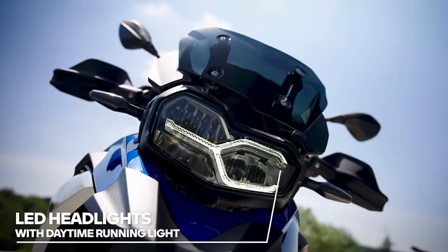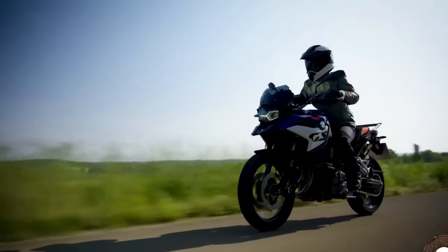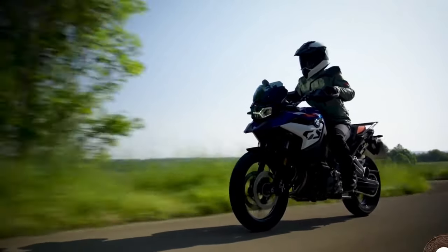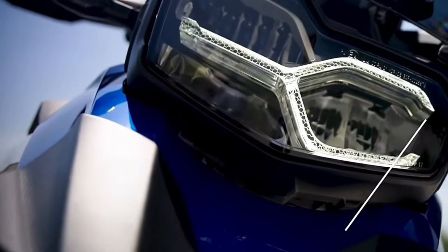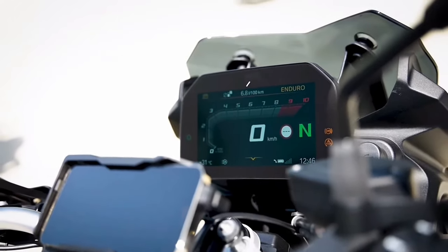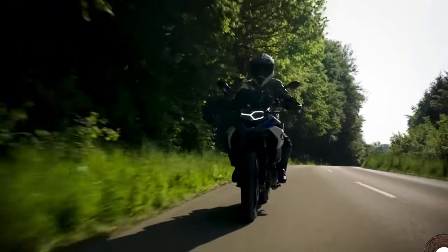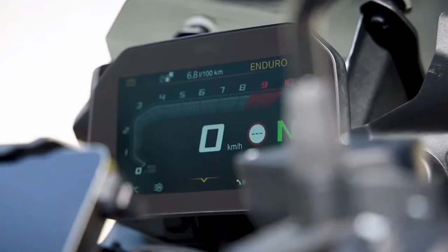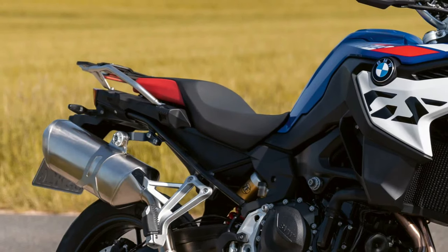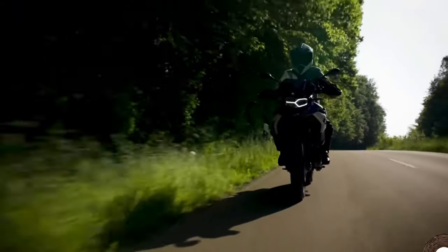BMW's GS lineup of adventure and sport touring motorcycles is nothing short of legendary at this point. Having been introduced back in the 1980s in the form of the capable, if somewhat divisive, R80GS, these dual-sport machines quickly grew themselves an audience. And in that success, BMW found a whole new market to explore.